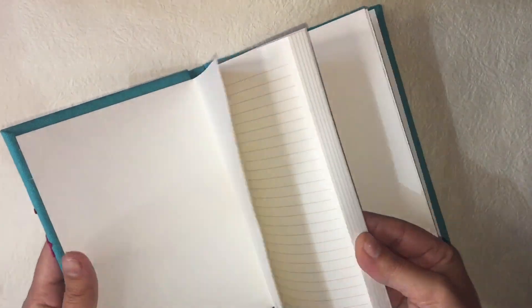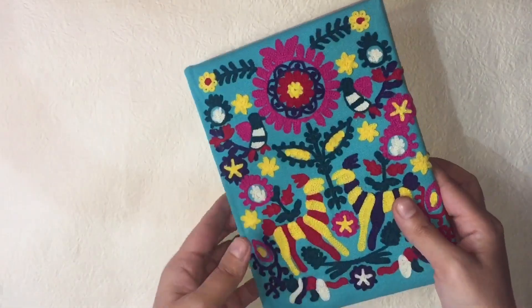If I talk about the pages, there are some blank pages and some lined pages. If you want to draw something, you can do that on the blank pages. I like diaries — I buy diaries, but I don't really use them. I like to just keep them. I think Charu gave me a diary the year before last and I have kept that one too without using it. I really like this diary, especially the embroidery.